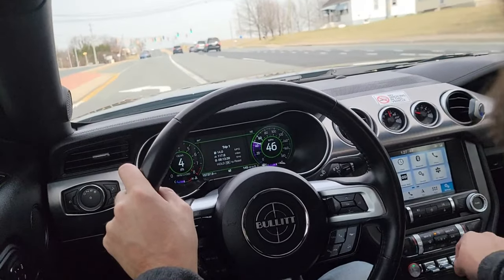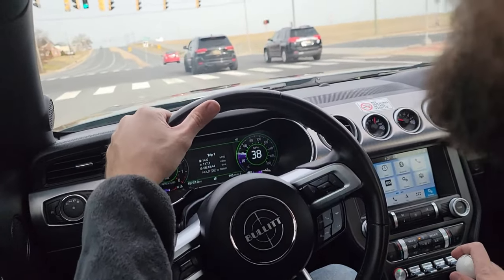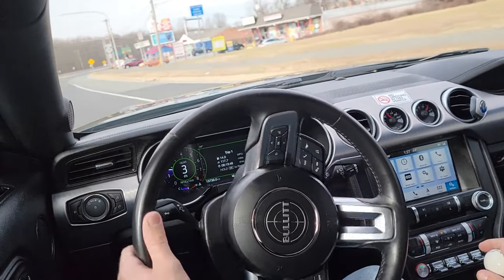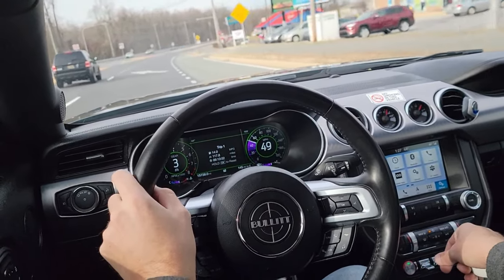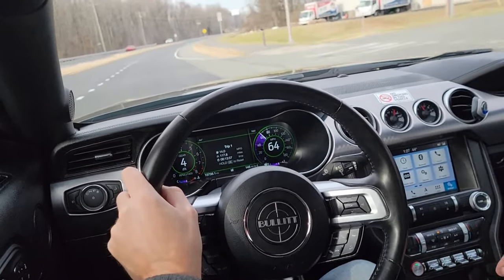That soundtrack — my god. There aren't too many cars you can find for less than $40,000.